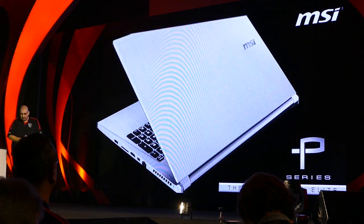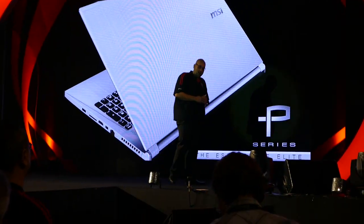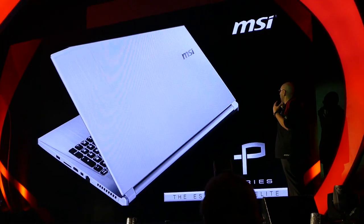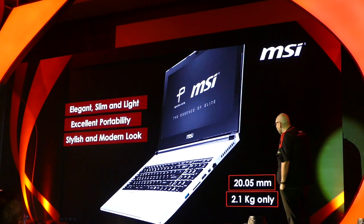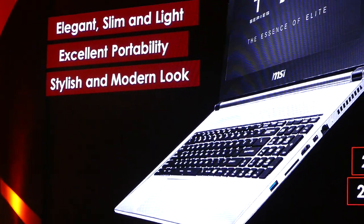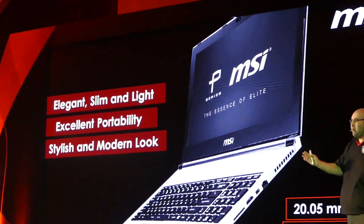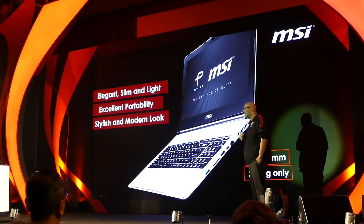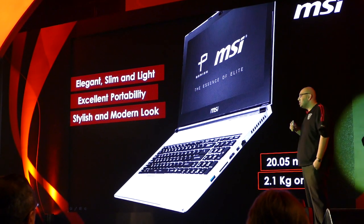We've spoken a lot about gaming, so now it's a slight change of direction. We're looking at the Prestige series — the new P-series that we launched this year. What is the P-series? It's a sleek, fantastic-looking, light and slim notebook — very much excellent in portability with a stylish and modern look. It comes with dedicated graphics as well. This unit is for multimedia users, casual gamers, and small office/home office users. At just over 2cm thick and just over 2kg, it's extremely portable and fantastic for all applications.